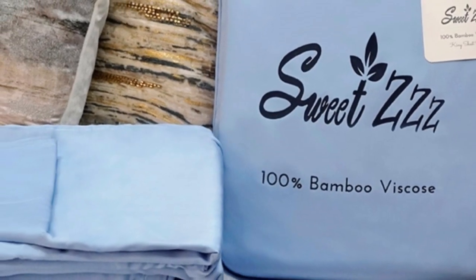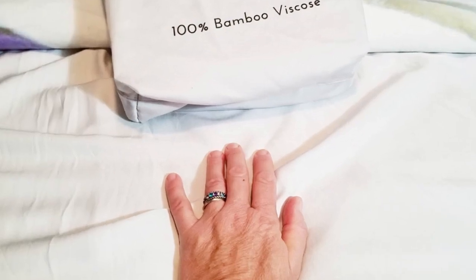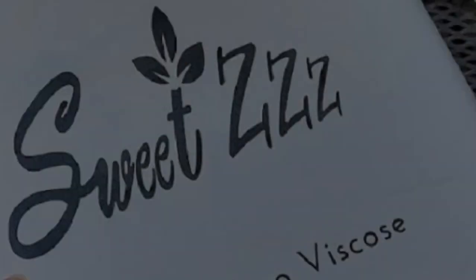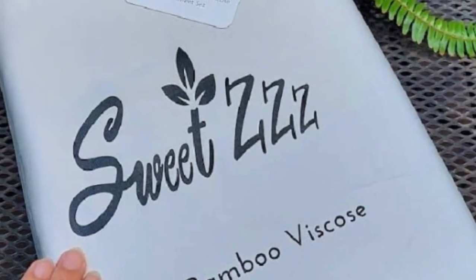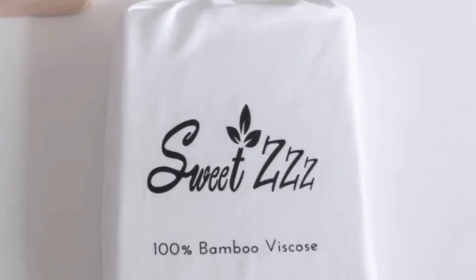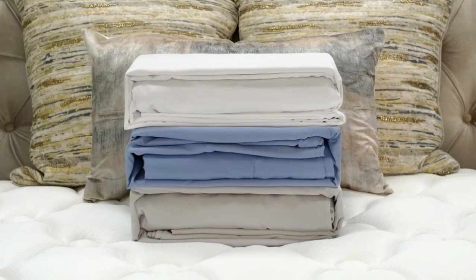What we love about the Sweet ZZZ organic bamboo sheets: they're certified organic, sustainable, and safe for all members of the family. Bamboo viscose is a great choice for hot sleepers because it's a breathable and moisture-wicking material. While some brands only offer a one-year warranty and others offer five years, it's rare to see a lifetime warranty — which is what Sweet ZZZ offers. With good care, these sheets should last you several years.